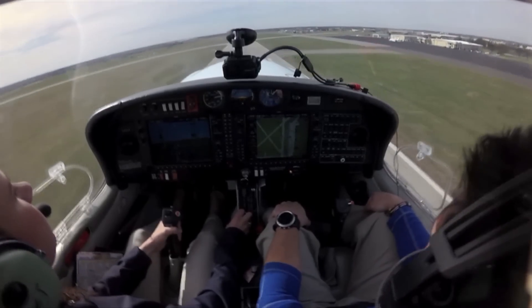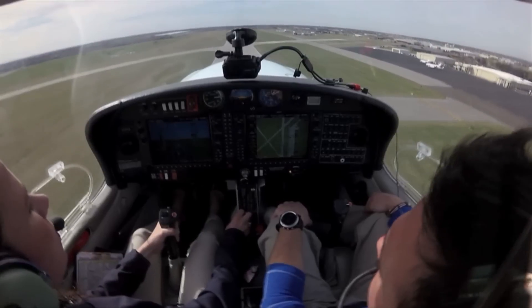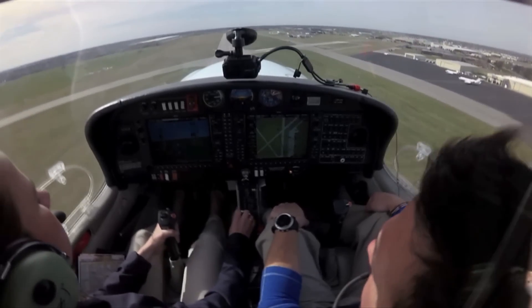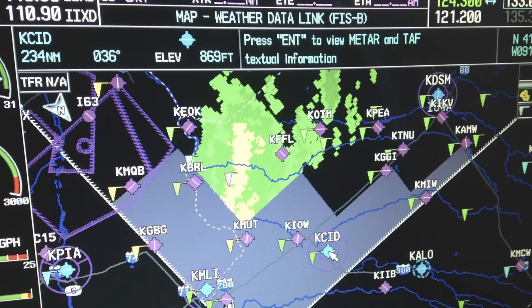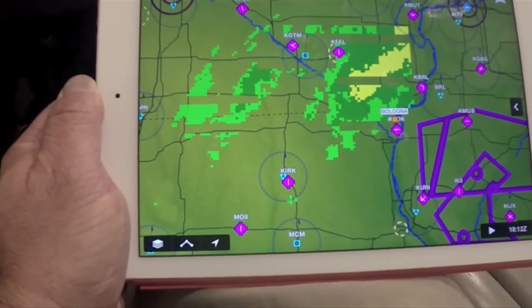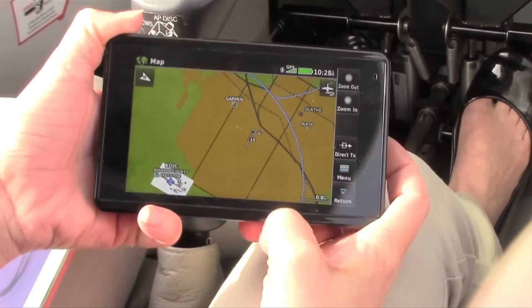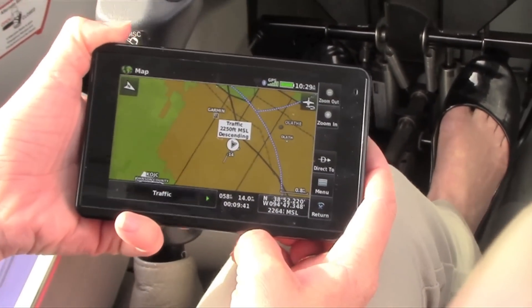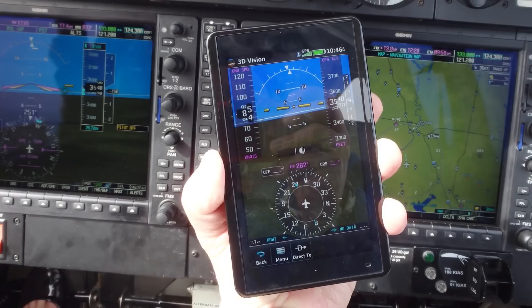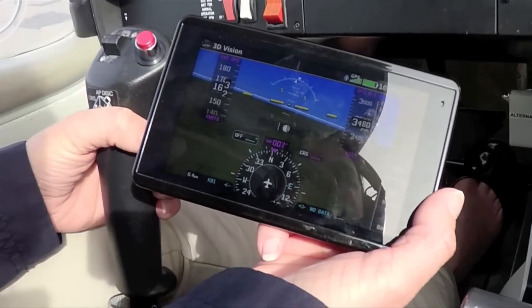The GTX 345R is an LRU wired into the G1000 suite, but the 345 also has wireless capability. In addition to displaying traffic and weather on an installed display in the cockpit, the transponder will also transmit traffic and weather via Bluetooth to tablets running Garmin Pilot or ForeFlight and to select portables, including the new AERA 660. Since the GTX 345 has a built-in AHARS, we can leverage that to display backup synthetic vision within Garmin Pilot.